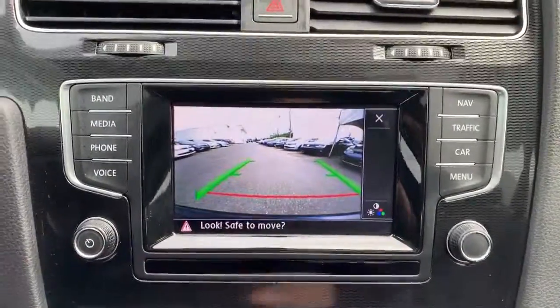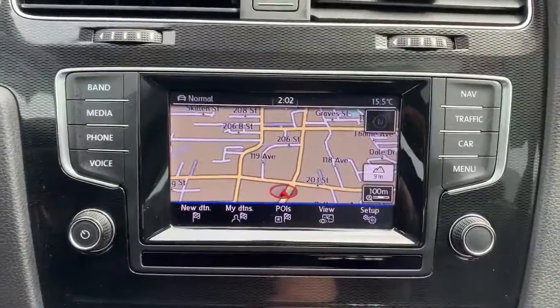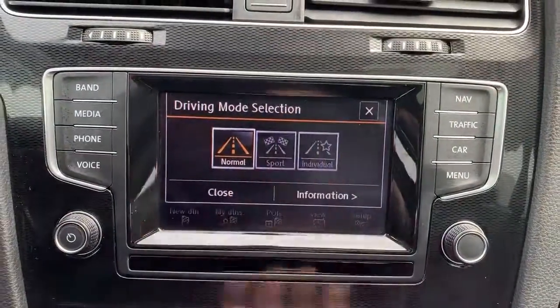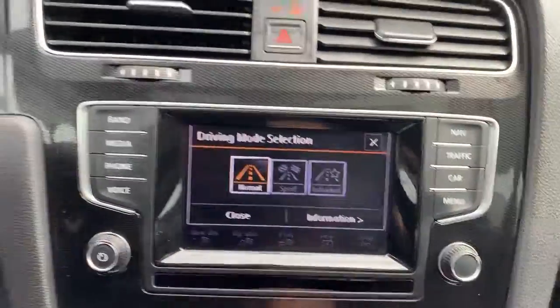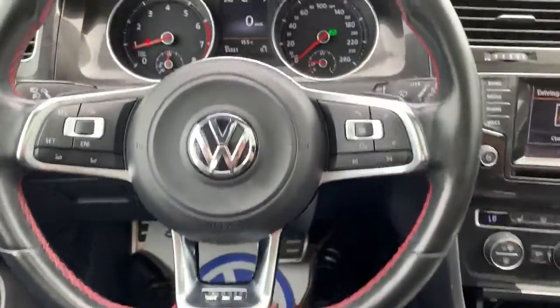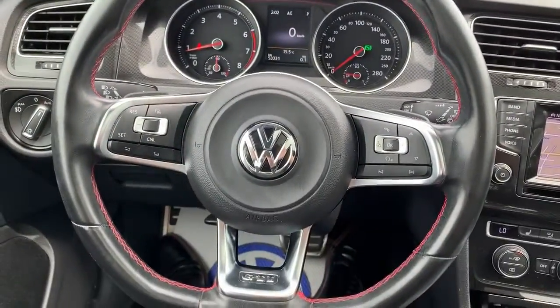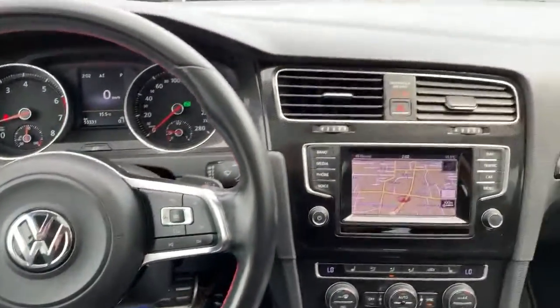Otherwise you still have all of your GTI components, so you can choose the mode of the car — normal, sport, individual. It'll affect the steering, it will affect the RPMs, and even the noise that the engine makes.